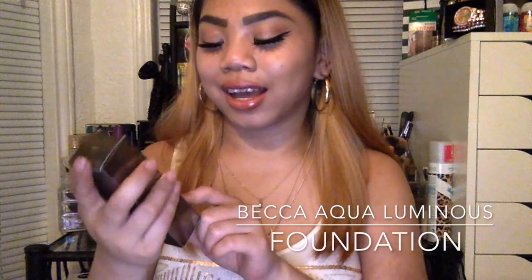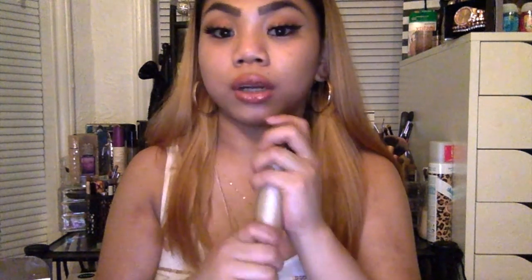Next one is the Becca Aqua Luminous Perfecting Foundation. I'm in the shade Beige. I keep it in the box — I'm just weird like that. It's kind of almost similar to the Kojindo because it's the same press-button-and-pull-up mechanism. This one is luminous — it lives up to its name. Recently this one has been my favorite and it's actually bumped Makeup Forever down a bit because it's so, so luminous. Look at the packaging — it's frosting. You shake it, pop it up, squeeze the button, and pull it up. So awesome.